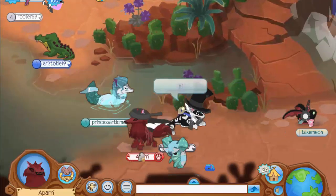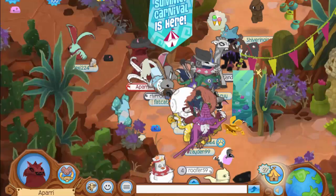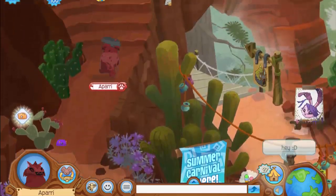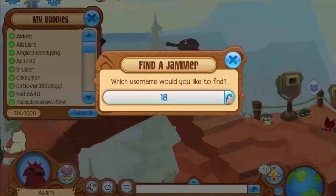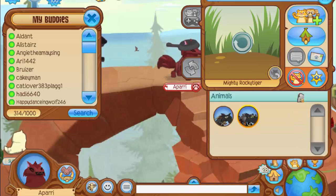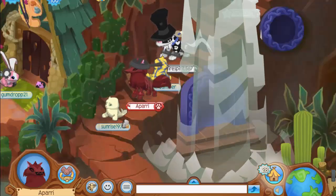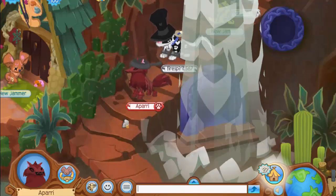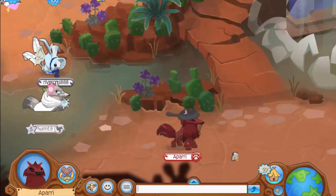Hey everyone, it's Aparri here, and in today's Animal Jam video we're going to be taking a look at all of the Animal Jam beta accounts that I know are still loading and working. Believe it or not, some beta accounts literally don't load anymore — like account 18, which just loads forever. So I'm going to show you the accounts that are still loading and working in 2017. I have made videos on beta accounts before, but I felt like making another because some accounts have stopped loading and I found some cool new ones recently.